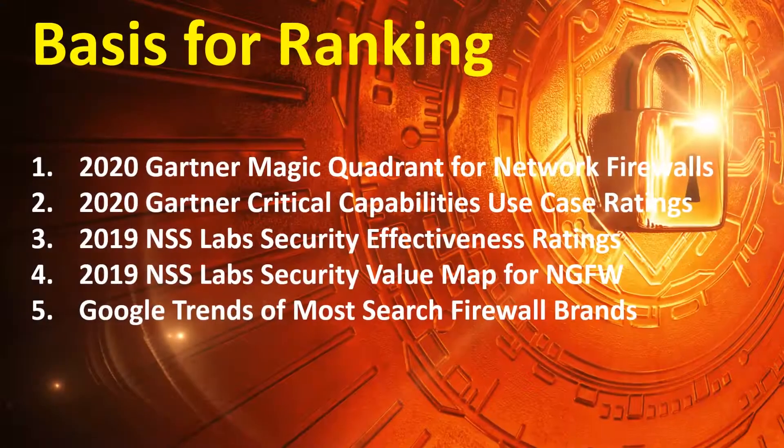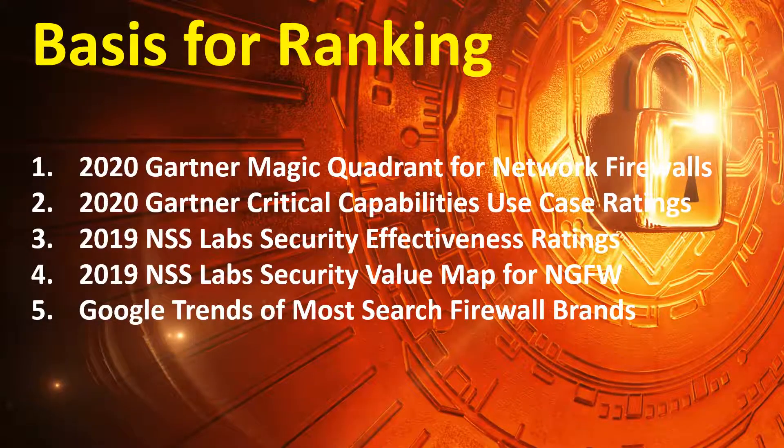The basis for ranking includes the 2020 Gartner Magic Quadrant for Network Firewalls, 2020 Gartner Critical Capabilities Use Case Ratings, 2019 NSS Labs Security Effectiveness Ratings, 2019 NSS Labs Security Value Map for NGFW, and Google Trends of most searched firewall brands.